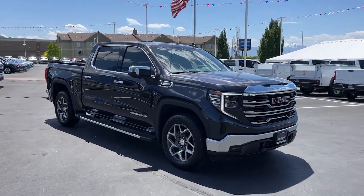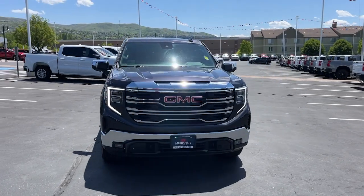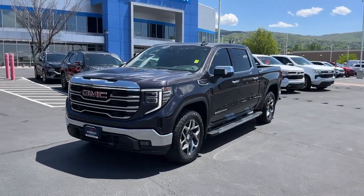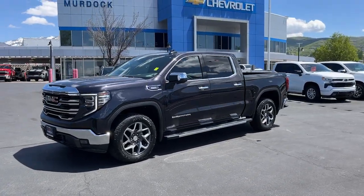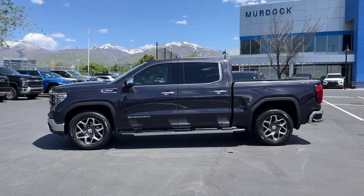Look no further than the 2022 GMC Sierra. With less than 25,000 miles on the odometer, this vehicle stands out from the rest. This strikingly handsome Sierra delivers full-size pickup strength and plenty of modern comfort and convenience.